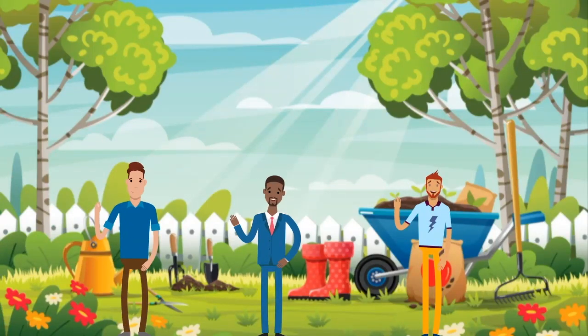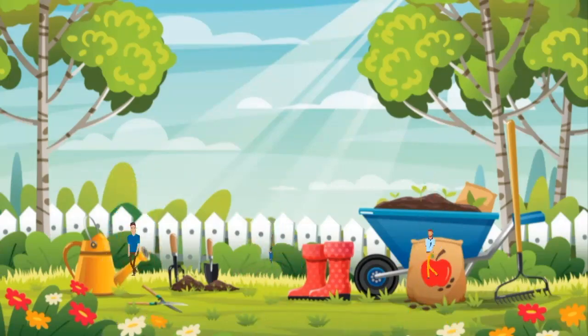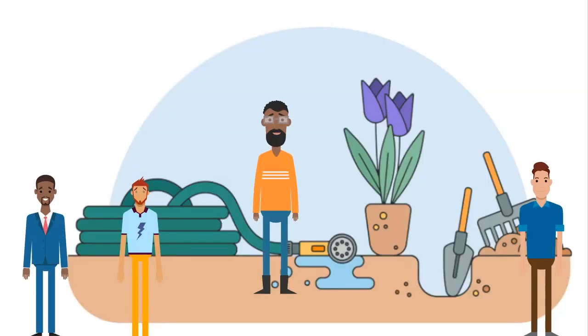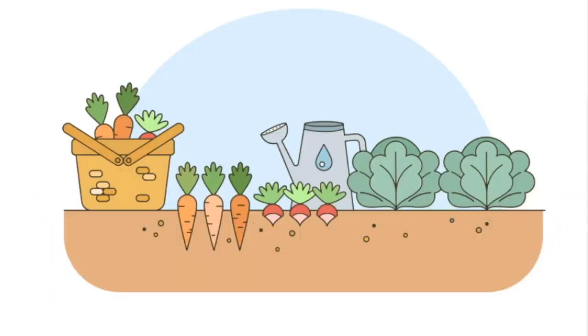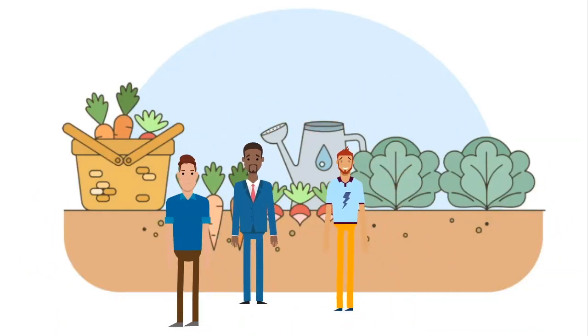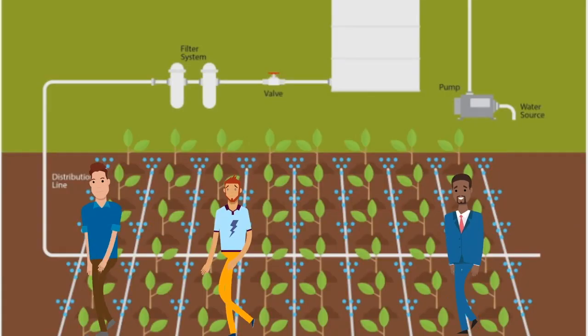Follow the sun. Misjudging sunlight is a common pitfall when you're first learning to garden. Pay attention to how sunlight plays through your yard before choosing a spot for your garden. Most edible plants, including many vegetables, herbs, and fruits, need at least six hours of sun in order to thrive.